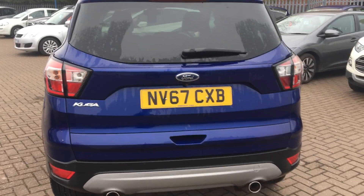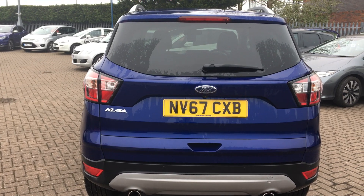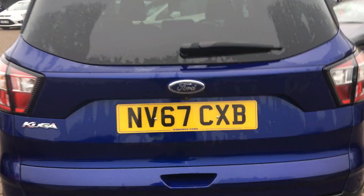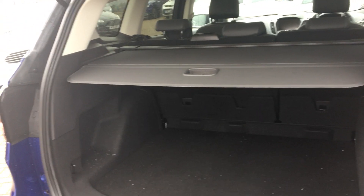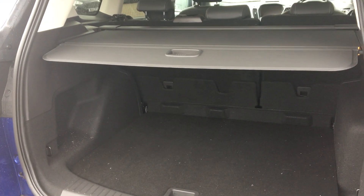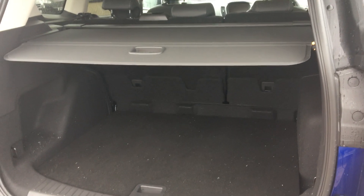Making our way around to the back, you can see that we have a rear view camera paired with reverse parking sensors to help you get in and out of those tricky to fit spaces. We have a nice high, easily accessible tailgate, and underneath you can see a nice big spacious boot with a removable and retractable parcel shelf. Rear seats do fold down if needs be to get that little bit of extra space.